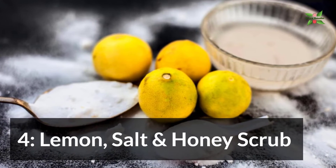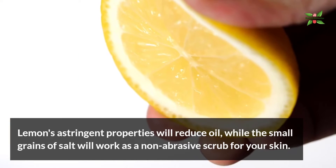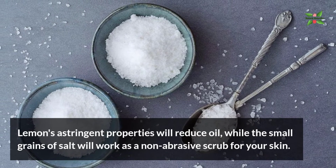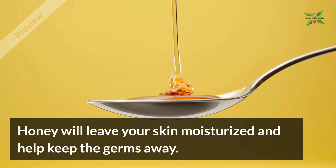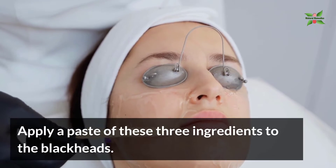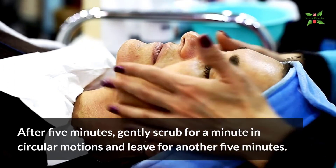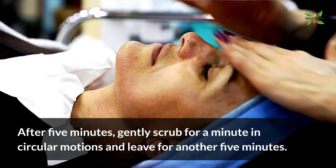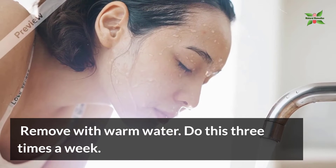4. Lemon, Salt, and Honey Scrub. Lemon's astringent properties will reduce oil, while the small grains of salt will work as a non-abrasive scrub for your skin. Honey will leave your skin moisturized and help keep germs away. Apply a paste of these 3 ingredients to the blackheads. After 5 minutes, gently scrub for a minute in a circular motion and leave for another 5 minutes. Remove with warm water. Do this 3 times a week.